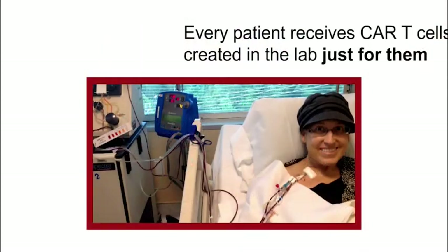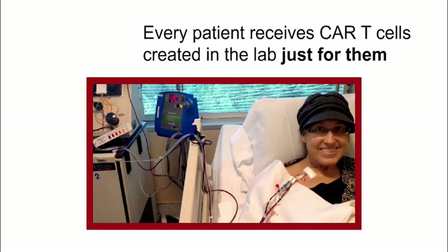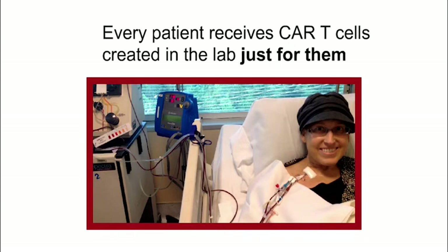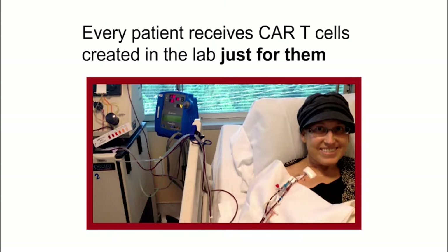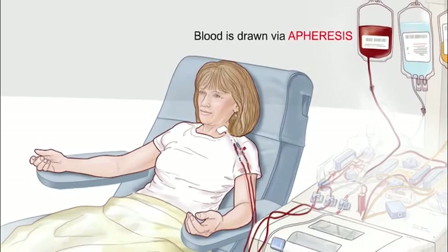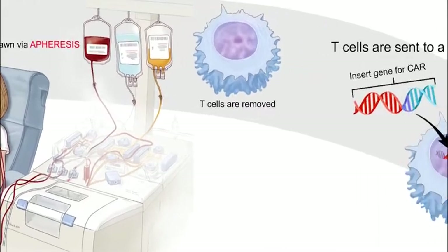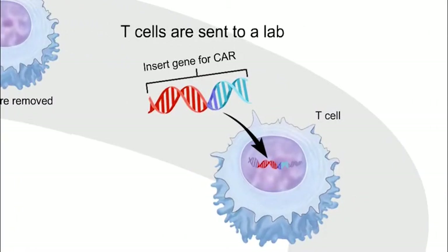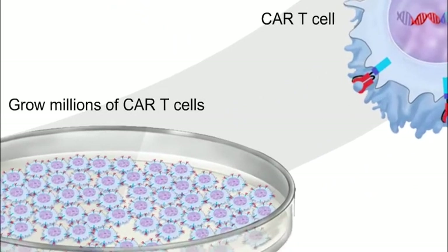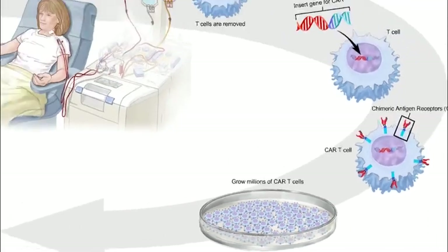CAR T cell therapy is personalized for each patient. Every patient who gets CAR T cell therapy receives CAR T cells created in the lab just for them. Each dose of CAR T cell therapy is made using the patient's own T cells. It works like this: blood is drawn from the patient via apheresis, and their T cells, a type of white blood cell, are removed. The cells are sent to a lab where the CAR is added to the T cells. The lab then helps the new CAR T cells grow and multiply into millions of cells. This process can take days or weeks.